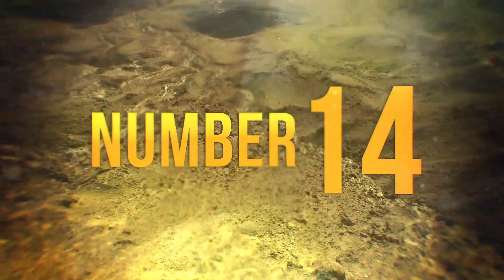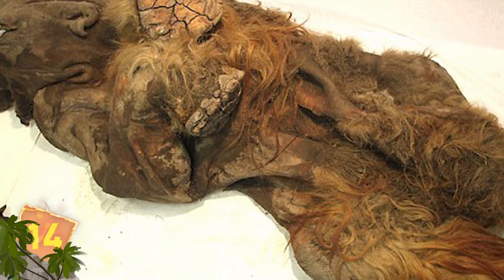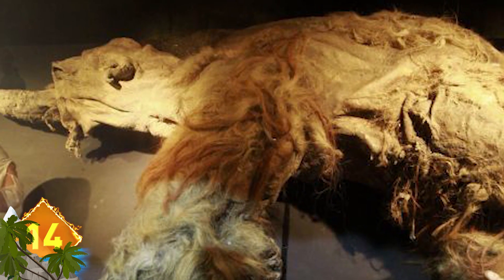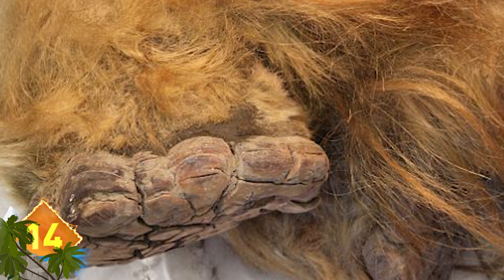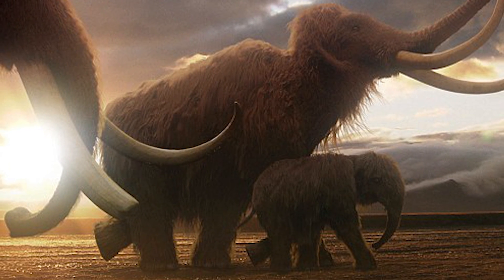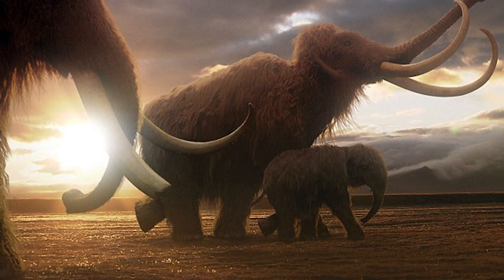Number 14: You see the remains of Yuka here, the woolly mammoth, incredibly well-preserved from 39,000 years ago when she last roamed the frozen plains of what is now Siberia. Yuka is a unique case because her carcass was nearly complete when it was recovered. Just to give some perspective on the animal's size, mammoths were nearly twice the size of modern-day elephants and could weigh over 17,000 pounds.